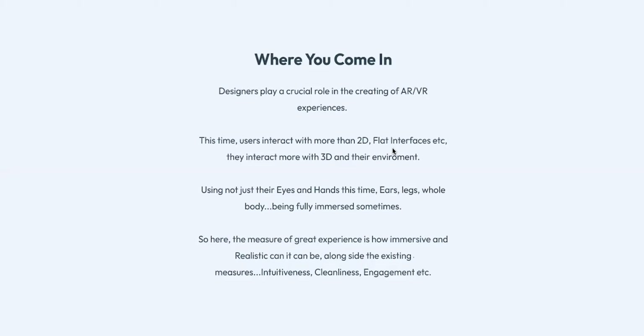Being fully immersed means you are walking into a space that is not really there — you are literally getting immersed in this technology and experience. The measure of great experience here is how immersive and realistic it can be, alongside the already existing qualities: intuitiveness, cleanliness, being creative. It's all of that plus how immersive and realistic your technology is.